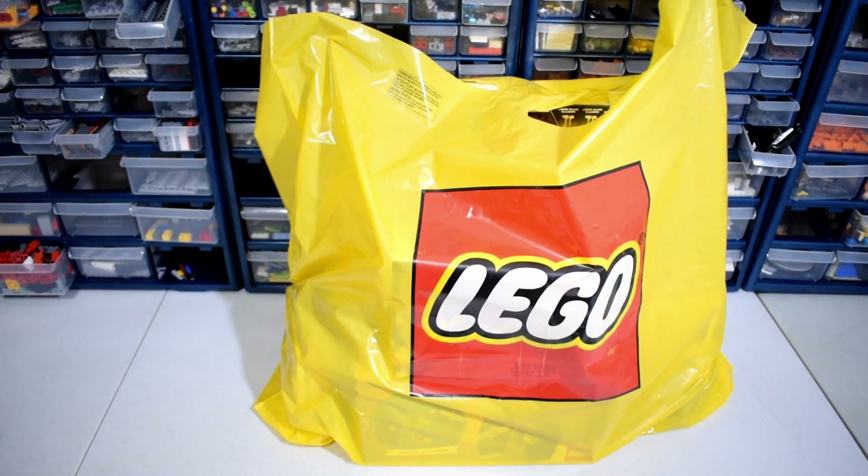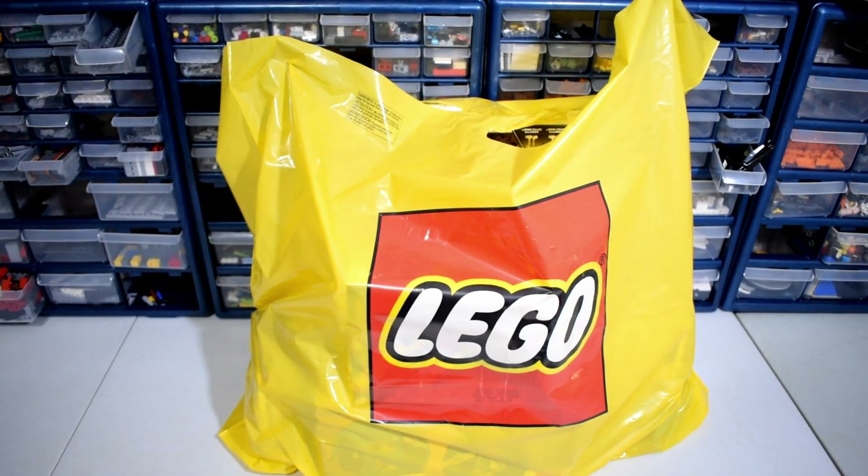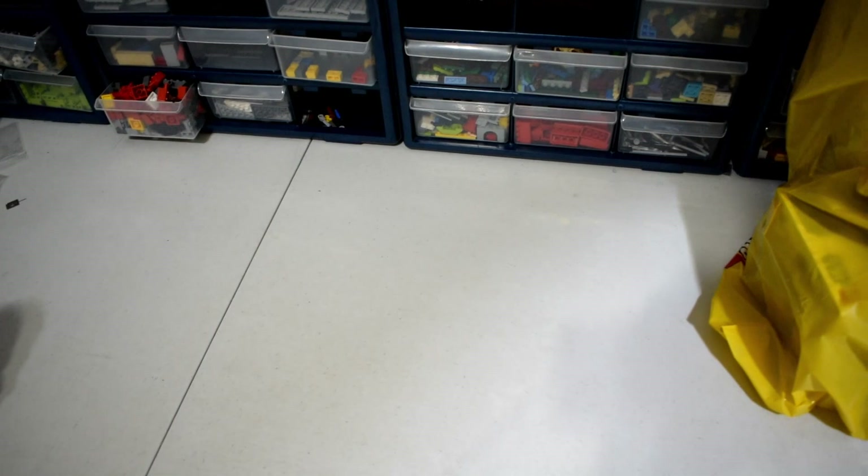Hey guys, it's richboyj here back with another video. This is going to be my haul for the January 2019 LEGO Star Wars sets — let's dive right into it.